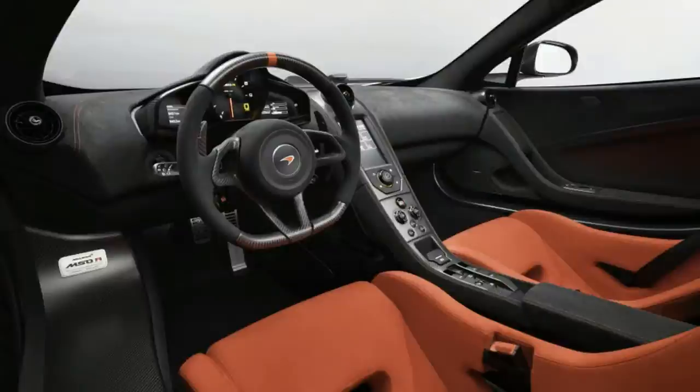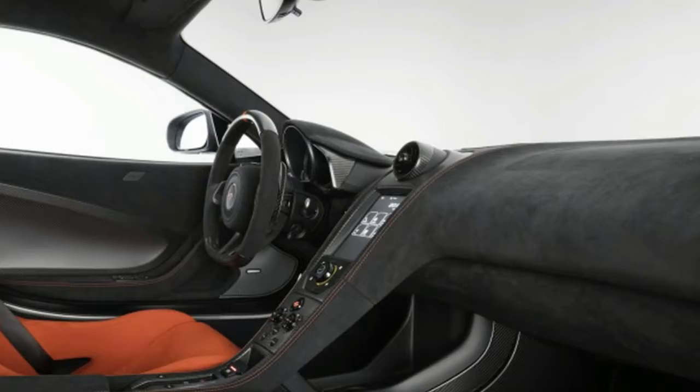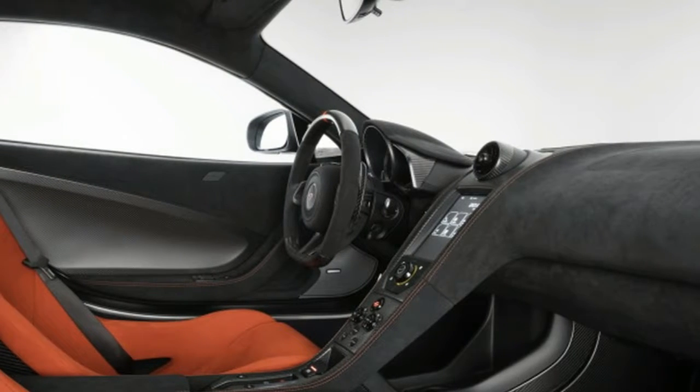Both cars are painted in the same shade of silver, though the coupe is done in a matte finish. There are red accents along the bottom and on the rear wing end plates.